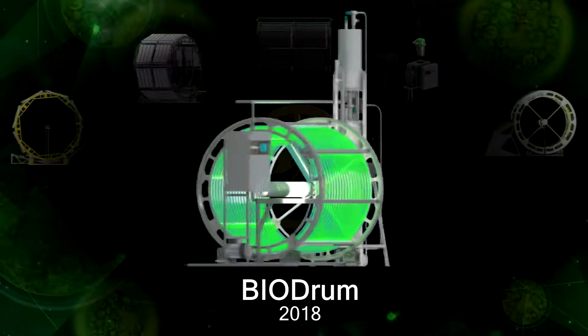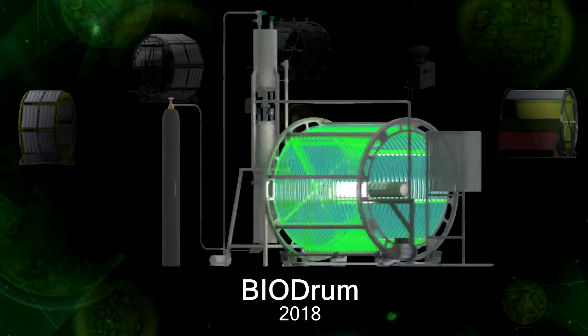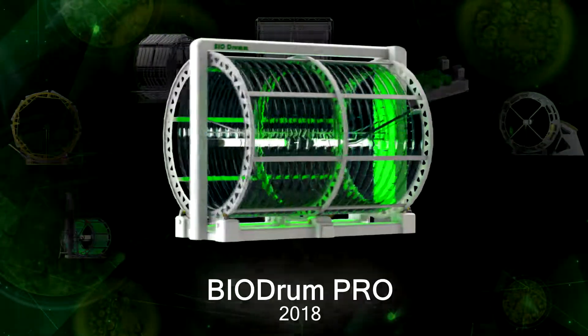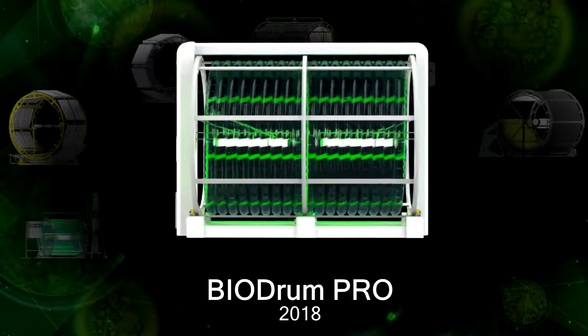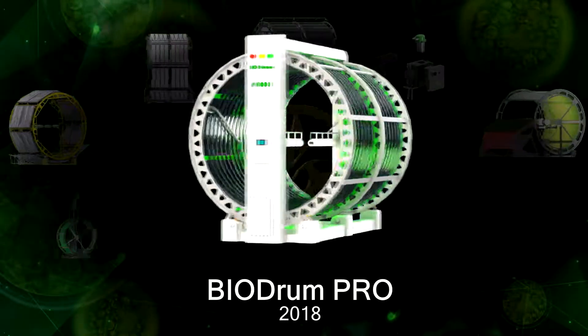This solution allows obtaining a pure growth culture with a maximum number of living cells. BIODRUM Pro is a prototype of an automated installation for growing microalgae on an industrial scale.